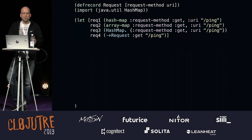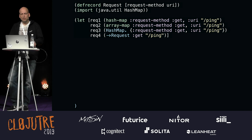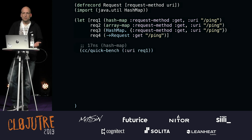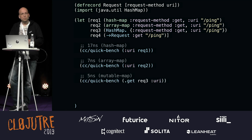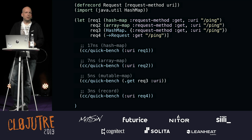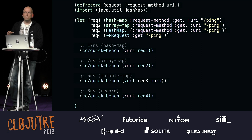Another thing: data structures. Here are four basic map types: HashMap, ArrayMap, mutable HashMap from Java, and a record — each with two keys and two values. We ask for one key using Criterium. HashMap: 17 nanoseconds to get a value. ArrayMap: 7. Mutable HashMap: 5. Record: 3 nanoseconds. These are from my MacBook, but this is how I benchmark. If you're writing libraries with known keys, you should definitely use records because they compile into classes — way much faster.